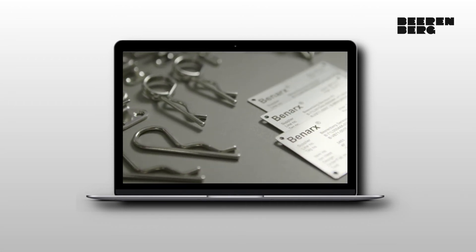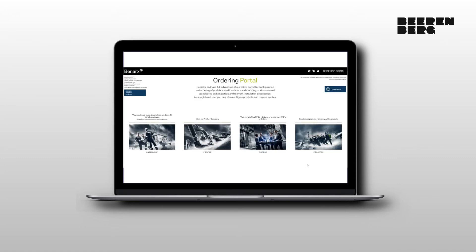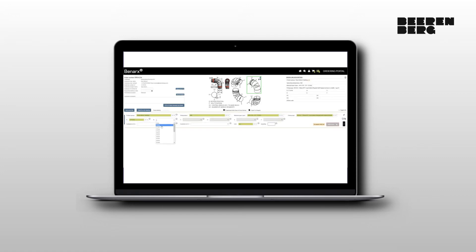For more details about our company, our products and services, please visit us at our homepage at www.bierenberg.com. There you will also find the link to our online configuration and ordering portal for our prefabricated products and accessories. As a registered user in the ordering portal, you may also configure and request a quote for your needs.